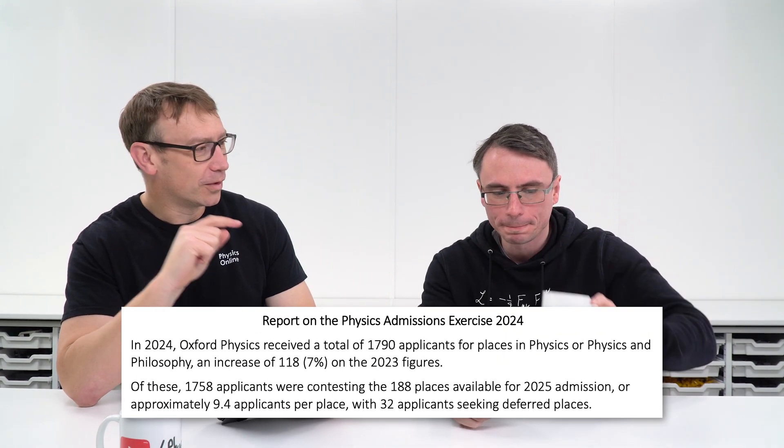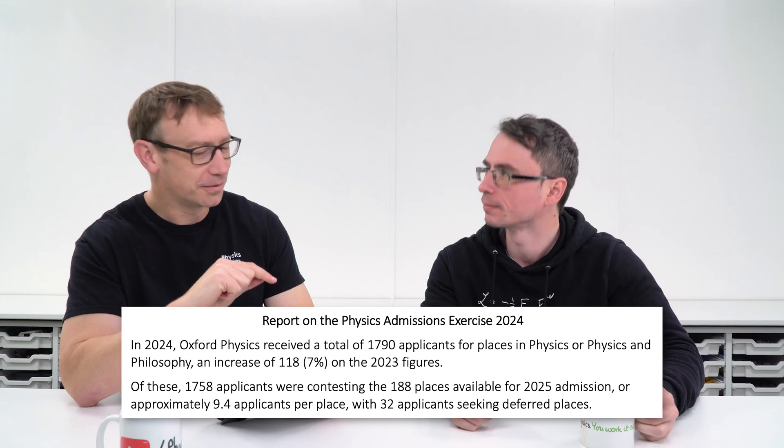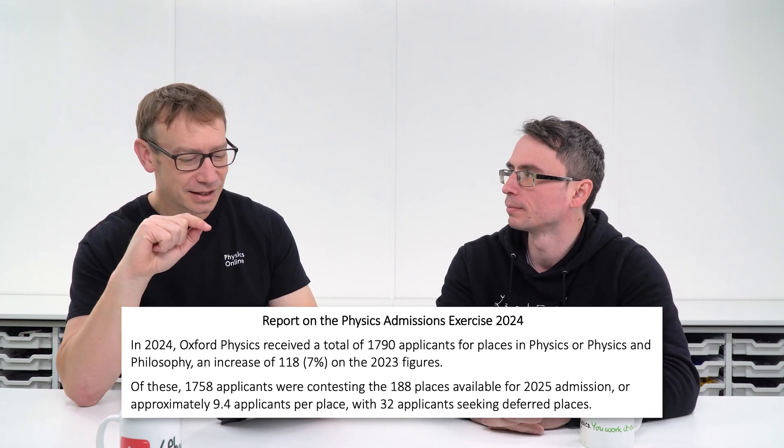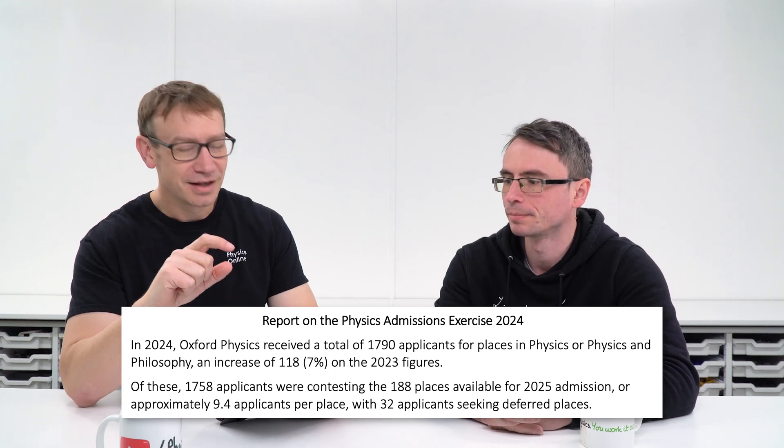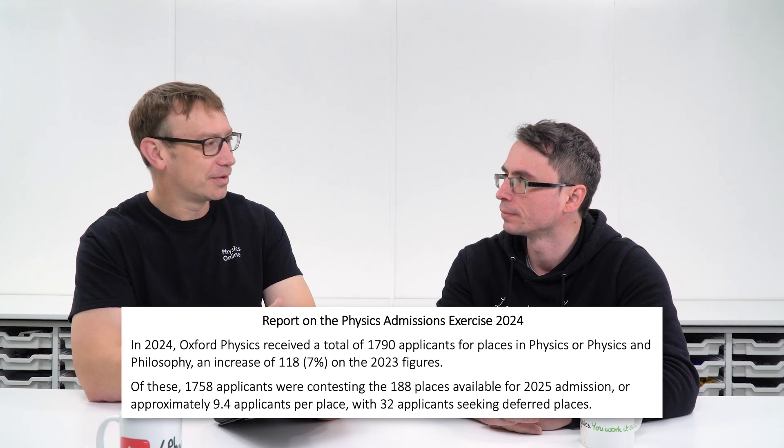Can I just start with some numbers? So last year in 2024, Oxford received 1,790 applications for physics and only 188 places were available. So that meant there are basically almost 2,000 students who are super motivated, they're engaged, they're going to get top grades — but of those, most of them were completely unsuccessful and didn't get to Oxford.